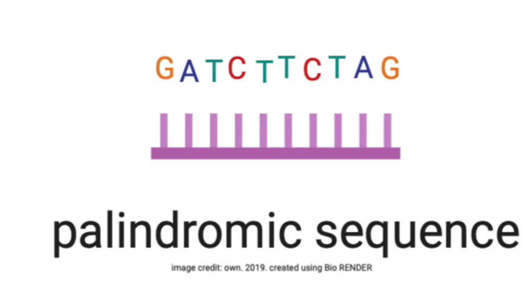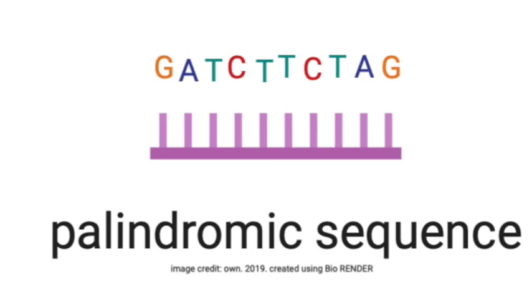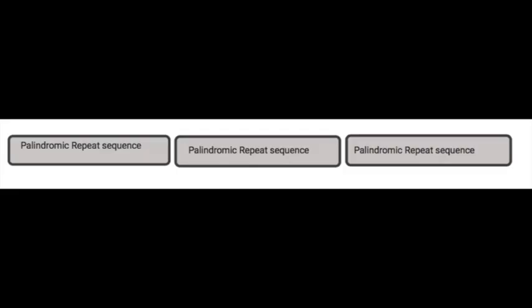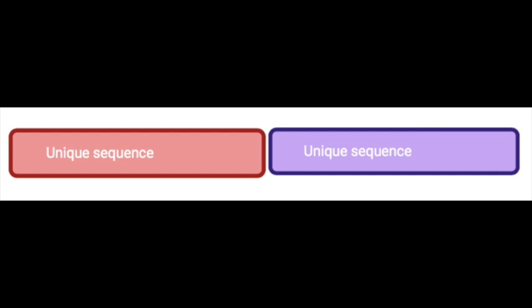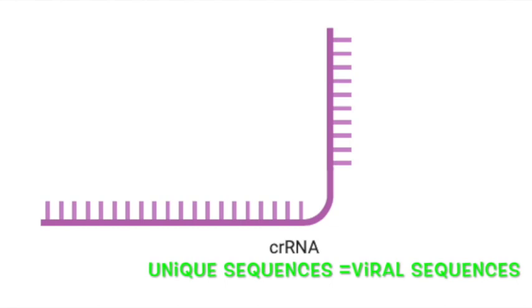Palindromic sequences means it reads the same from the front as from the back. These repetitive sequences are flanked by unique sequences, which puzzled researchers. The palindromic sequences meant that those sequences could fold and base-pair with themselves, resulting in structures quite different from other bacterial sequences. The palindromic sequences get transcribed along with snippets of unique sequences, which were not initially well understood.